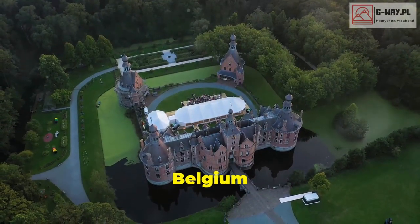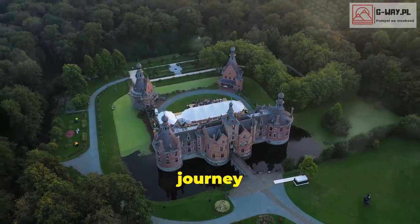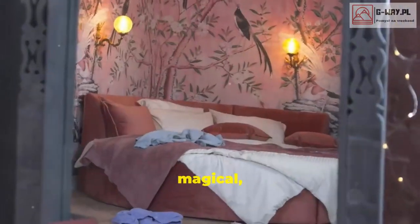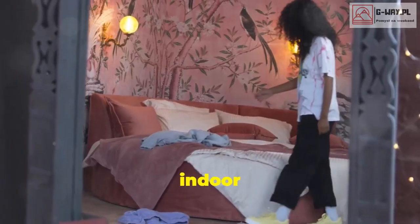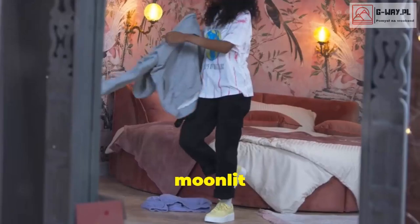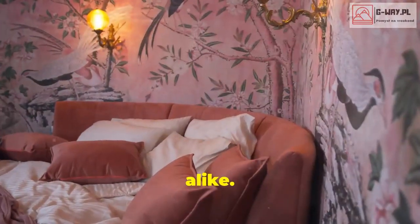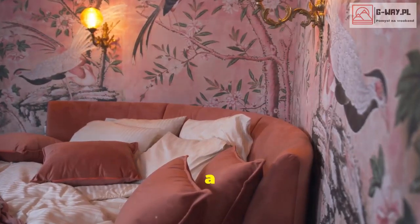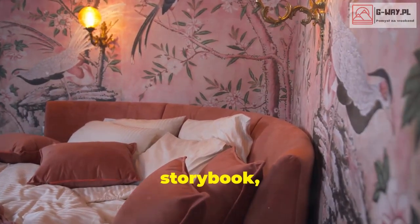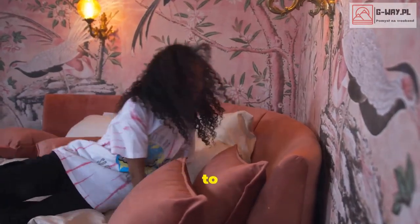Let's kick things off in Belgium with La Ballade des Gnomes. This isn't just a hotel — it's a whimsical journey into a fairy tale world. Think magical fairy tale vibes, but with indoor plumbing. Each room is uniquely themed, from a Trojan horse to a moonlit forest, making it a perfect escape for dreamers and adventurers alike. Imagine waking up in a room that feels like it's straight out of a storybook, with every detail meticulously crafted to transport you to another realm.